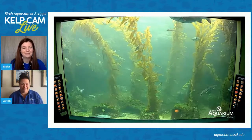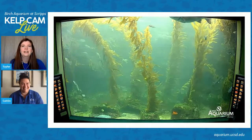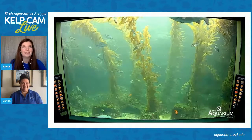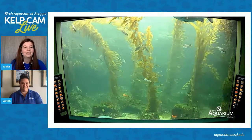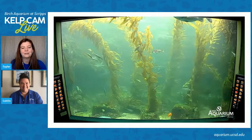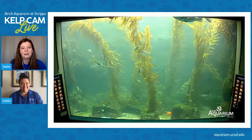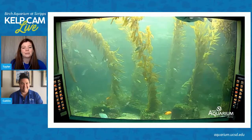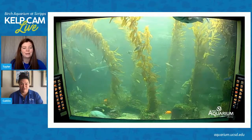Do you have a program that you like to do the most? That's such a hard question. I really enjoy whale watching — just because it's an excuse to get out on the water and take in all the beautiful sights San Diego has on the ocean, but also we get to learn about some really awesome animals that migrate right past our coast every year.